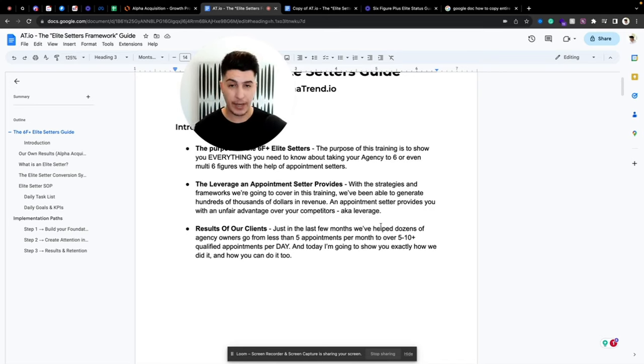We've helped dozens of agency owners and high-ticket service-based businesses go from less than five appointments per month to over five to ten plus qualified appointments per day — and I'm not kidding. Today I'm going to show you exactly how we did it and how you can do it too.